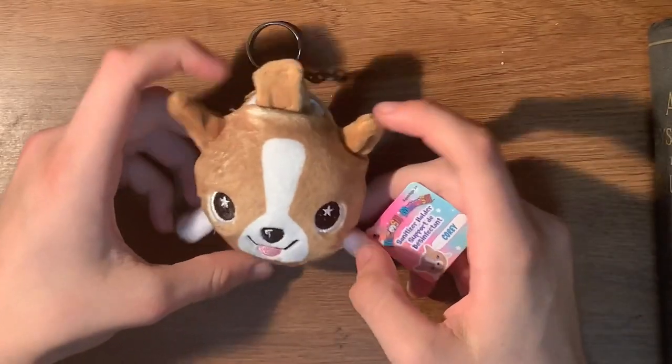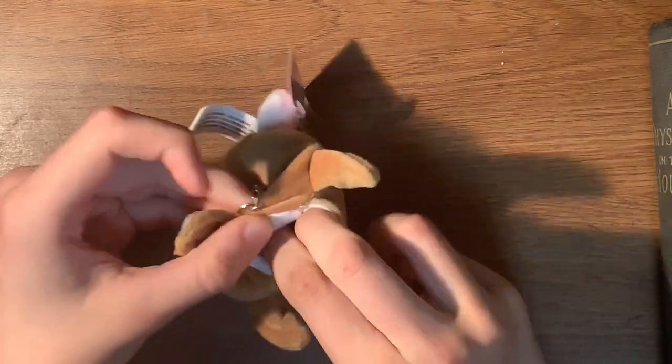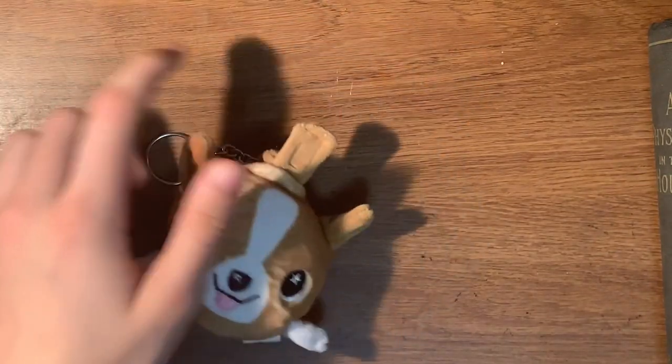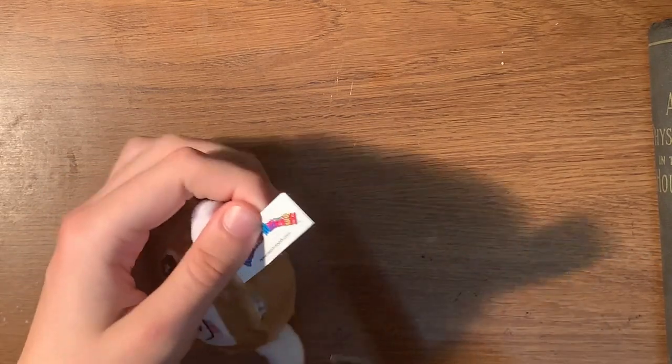I got this guy at the counter. He's cute. He holds something — I might hold a lighter in him or something. His name is Corey, and I can only assume that his last name is Taylor.